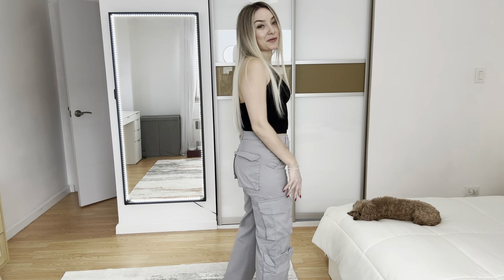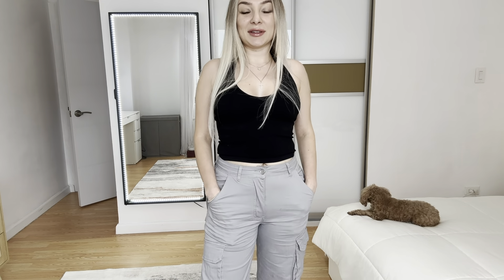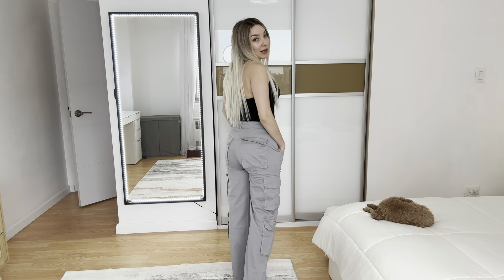This will be my favorite pants for springtime. I will definitely recommend them — the material feels very good, it fits very well, and you can buy this product on Amazon.